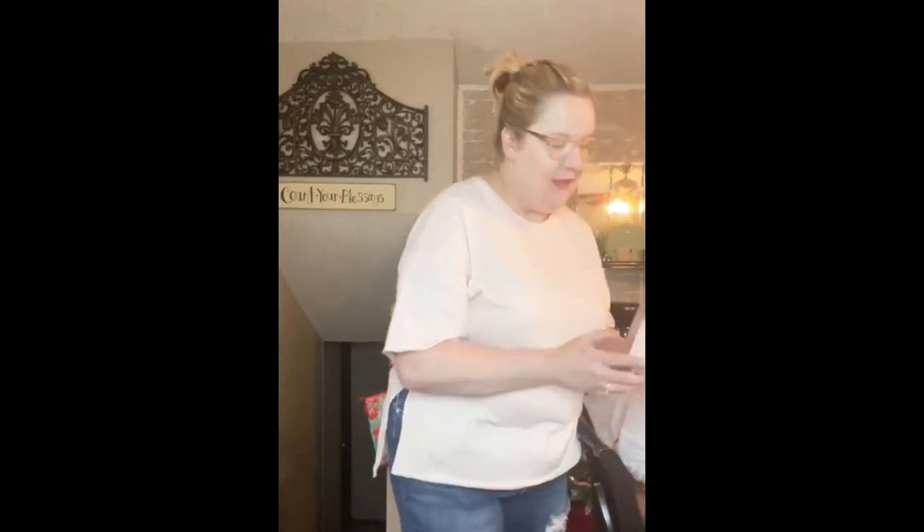They have some really cute things. The first thing I got was — and this wasn't in the dollar spot, I just found these in the Easter section. I got these napkins and I want to say they were $2.99, but I could be wrong. The price isn't on them, but I thought those were really pretty.